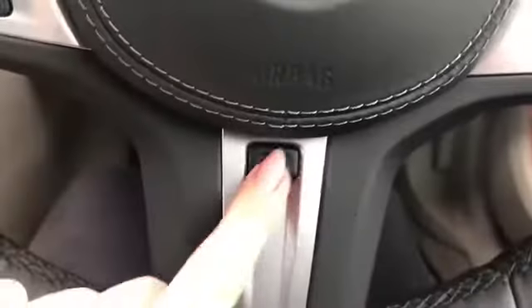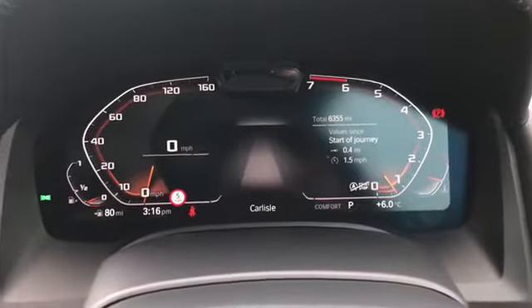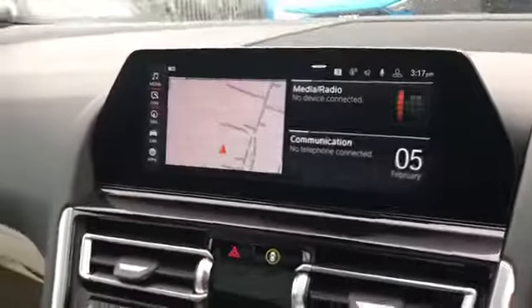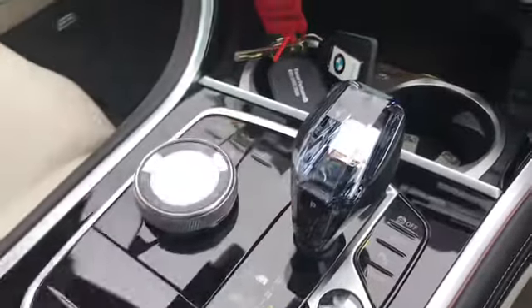We also have the heated steering wheel button, which is great for those cold winter mornings. We have our digital display in front of the driver, and moving over we have the full touch screen system in the middle, which can also be used by the driver's controls.